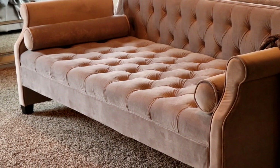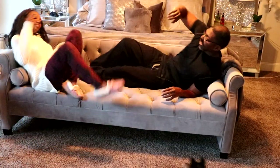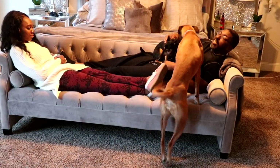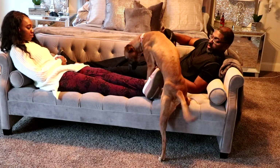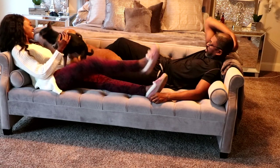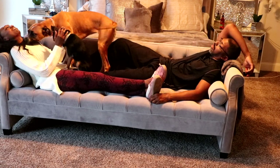You can also set this bench in your living room alongside a wall in an area that needs space. Three to four people can easily fit on this bench — me, my husband, and the two dogs can lay on it with plenty of room. It's super comfortable. I do love Jennifer Taylor's furniture. Her furniture is very modern and very glam.